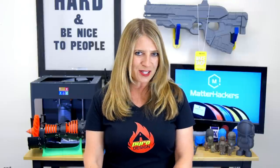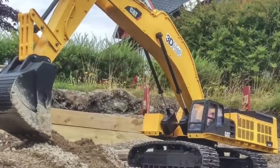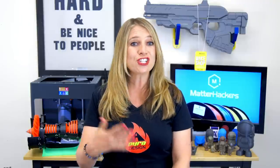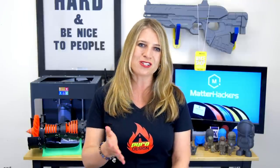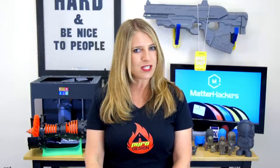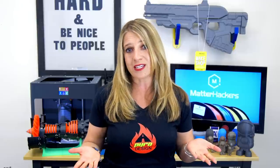3D printing has allowed Lasse to customize his RC vehicles and make them ultra real, while saving a ton of money over buying them. Designing his own models also gives him the ability to share his ideas with others in the RC community online. In fact, Lasse says that both the 3D and RC communities have been super supportive and helpful in getting him to where he is today.